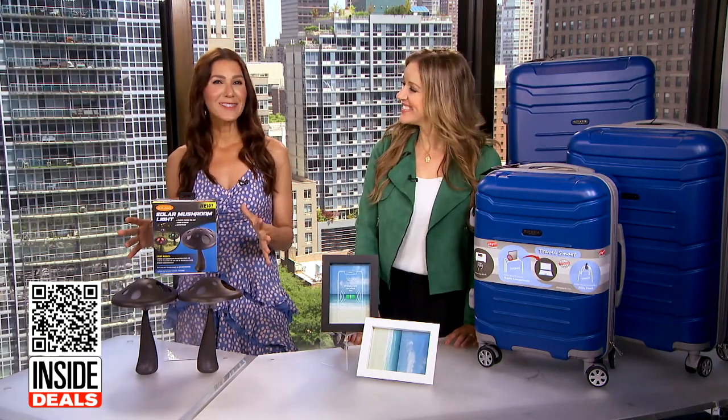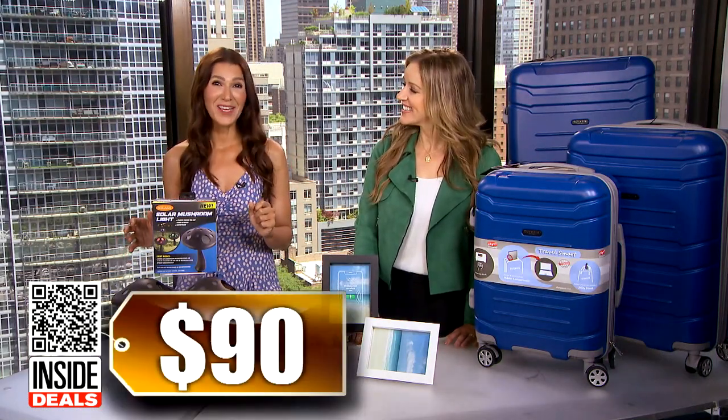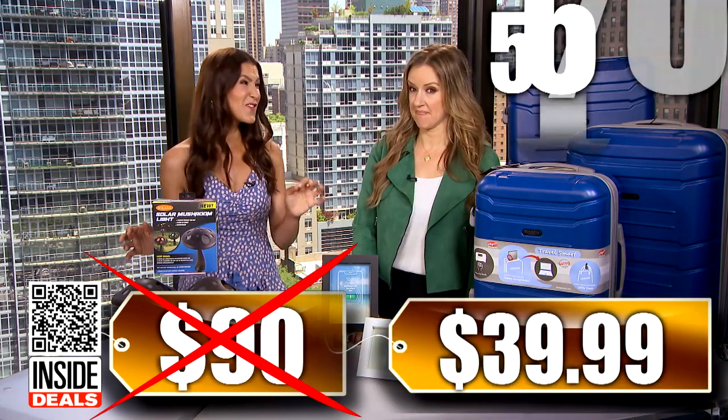We've seen the six-pack sell for as much as $90. Our price is just $39.99 — that's 56% off.